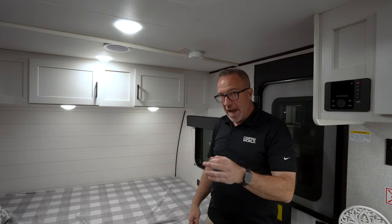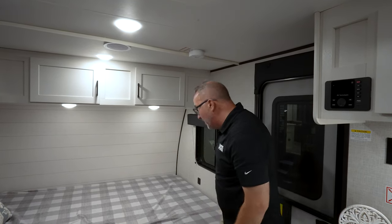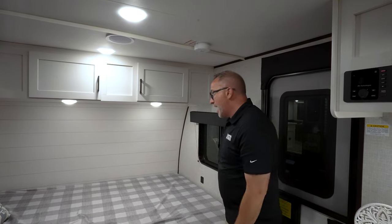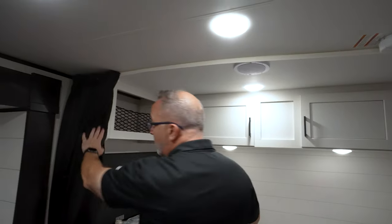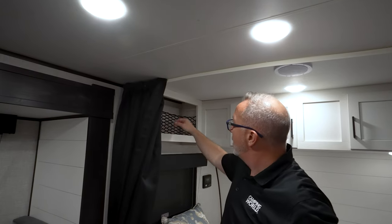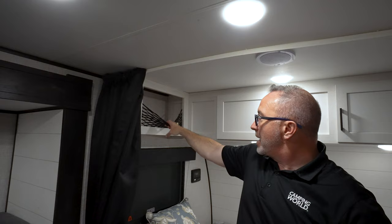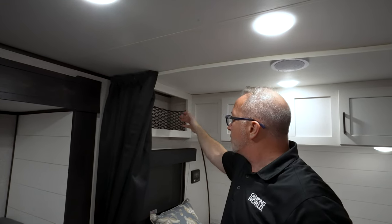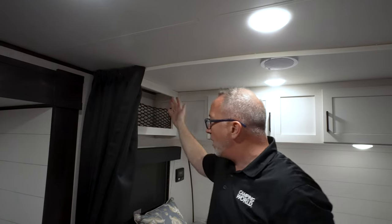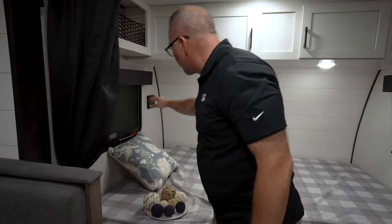Check out the Overlander package by Jayco if you want to go off-grid — that solar panel will trickle charge your battery and you can upgrade to as many panels as you want. Dual USB charging, 110 outlet, double windows on the side, a privacy curtain for sleeping kids, and a little storage net up here that keeps things from falling out while in transit.